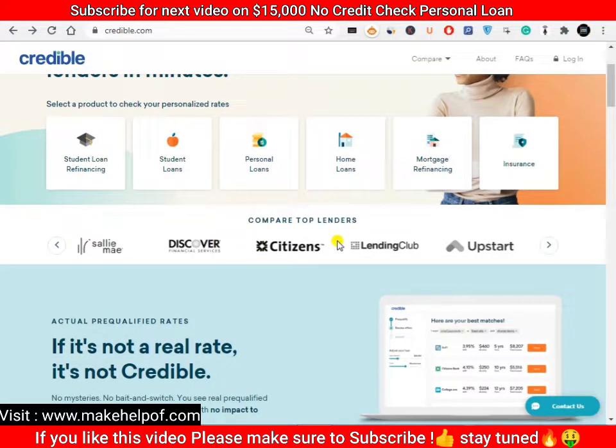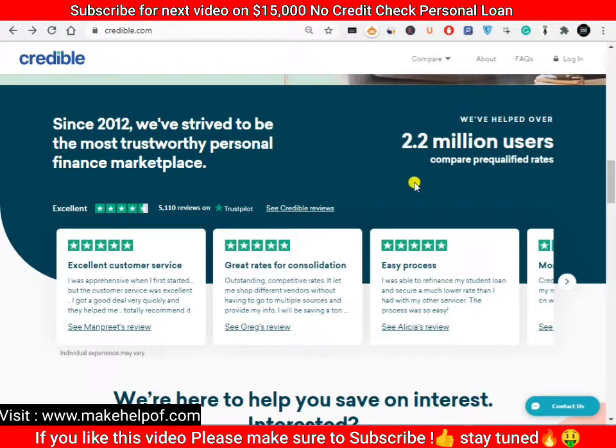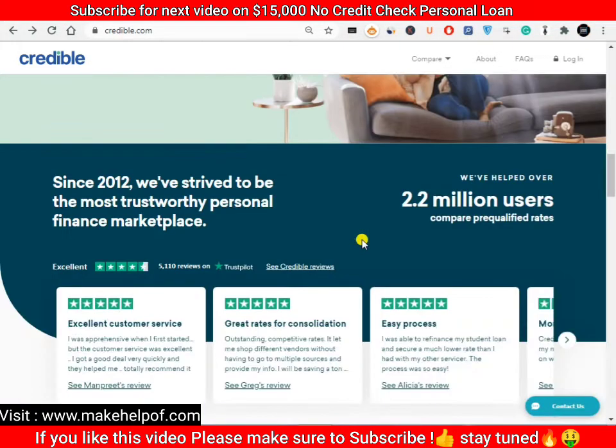Let's review whether this website is legit or not. It is quite legit — they have helped 2.2 million users since 2012. They partner with many renowned institutions like Discover, Citizens, Lending Club, Upstart, LoanDepot, and Marcus by Goldman Sachs, among many others, all ready to give you a loan.